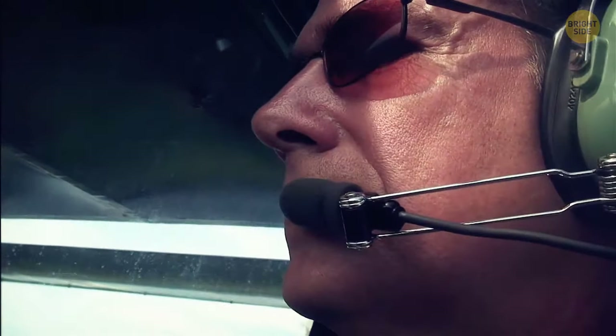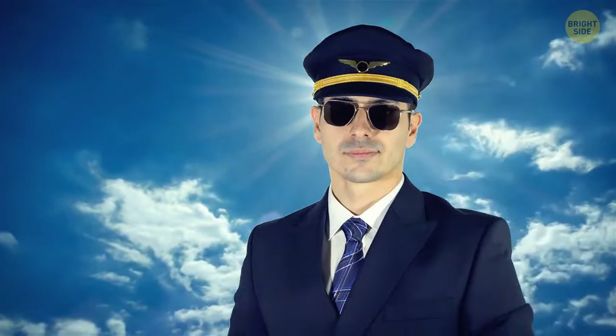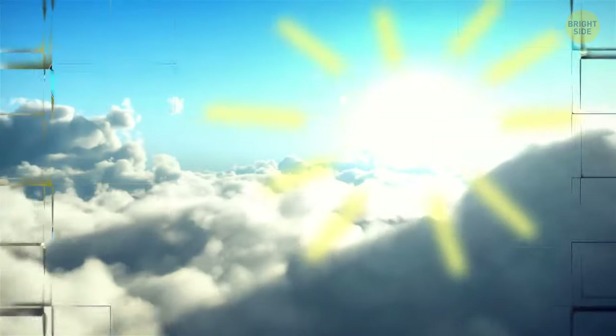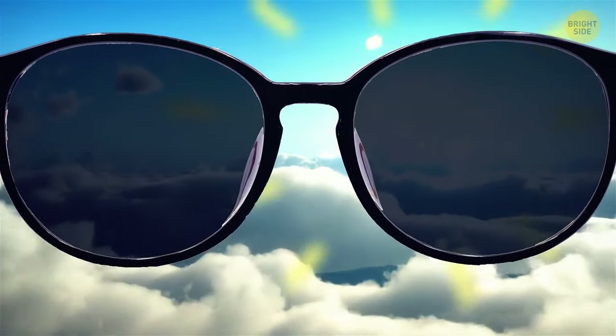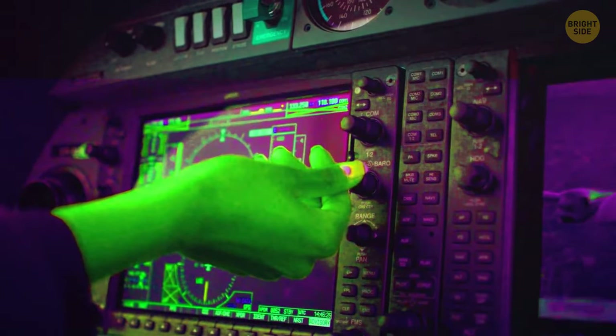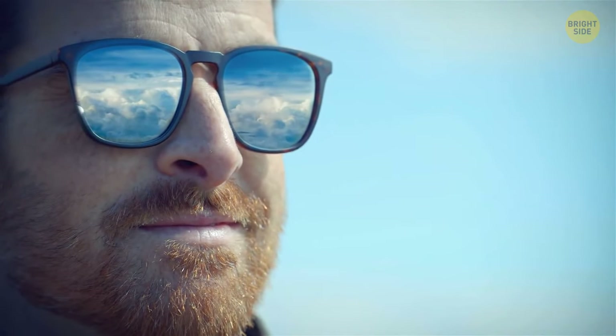The large amount of time pilots spend in the air makes them vulnerable to different eye problems, and having eye problems can cost a pilot their career. Wearing sunglasses is crucial — they must be of the best quality, minimizing the impact of sunlight and withstanding UV rays, providing 100% protection. Also, they can't be polarized, since polarization can mess with the perception of cockpit displays. They should provide the best clarity, decrease eye fatigue, and minimize color deformation.